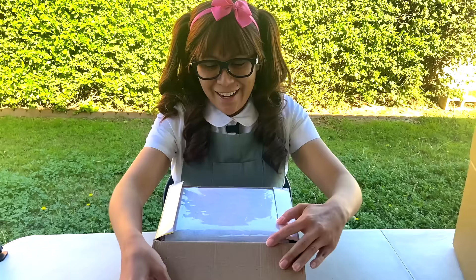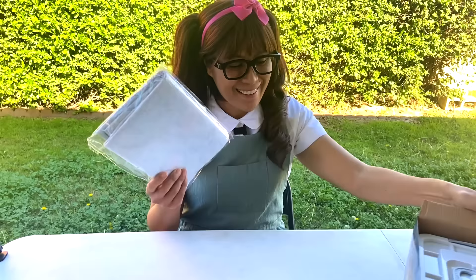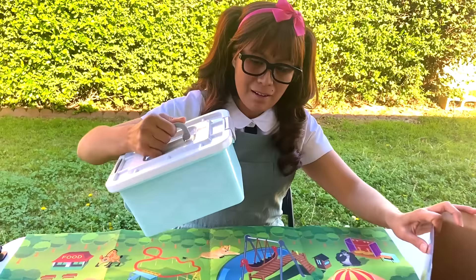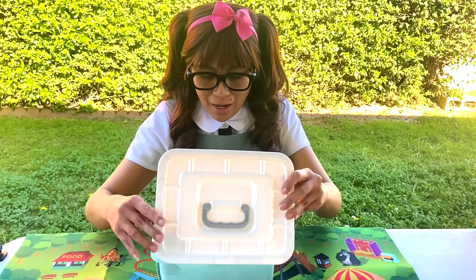Ooh, what is this? I think it's a mat! This is so cool! Let's see how it looks like. Nice! Okay, let's see what's inside — nice box! Let's see what's inside. Ooh, they have a lot of trees! Let me just take them all out here.